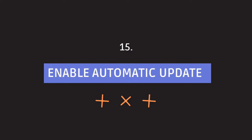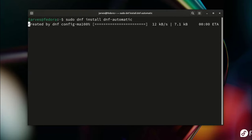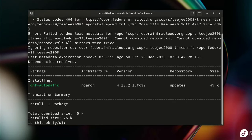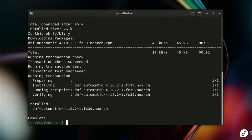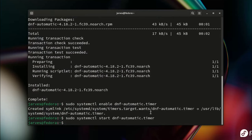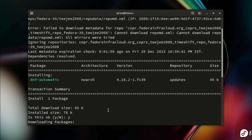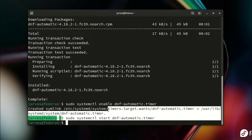Ensuring your Fedora system is up to date is crucial for security and performance. Let's streamline the process with automatic updates. Run this command to install the required packages, type y to confirm. Once installed, run systemctl enable to make sure the dnf-automatic timer starts with your system. Then activate the dnf-automatic timer to initiate scheduled updates.